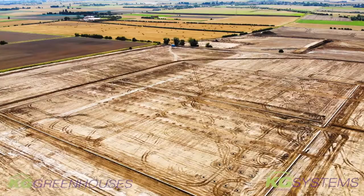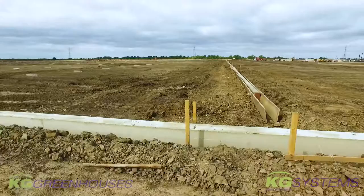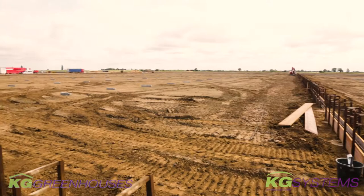Welcome to the second film of the next phase of this Clay Lake project of KG Greenhouses, Kees Greve BW. We have made some progress on various things.